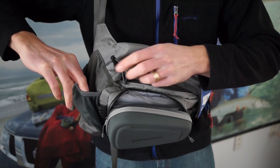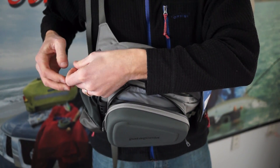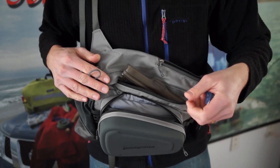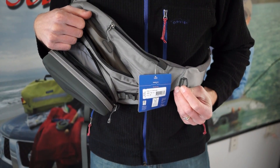Another feature is a water bottle opener along with a D-ring for carrying nets or any other larger accessory.